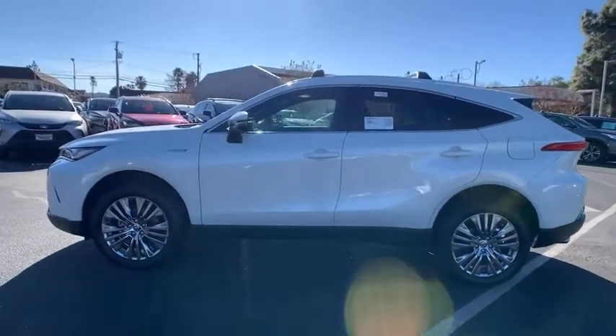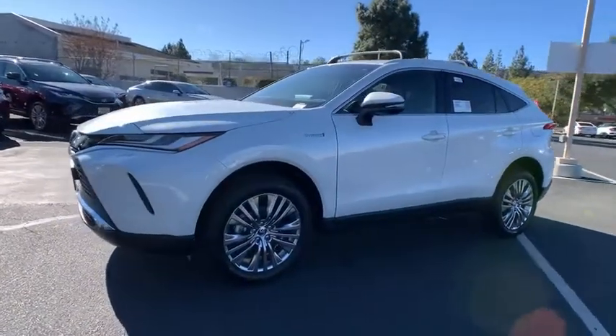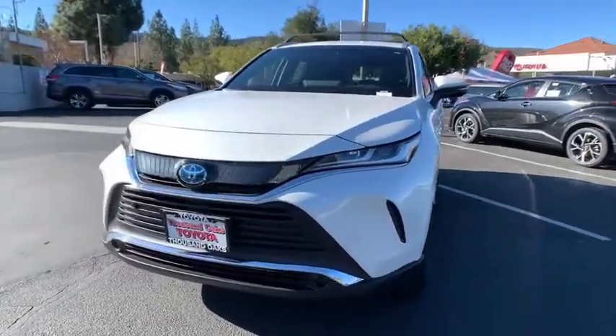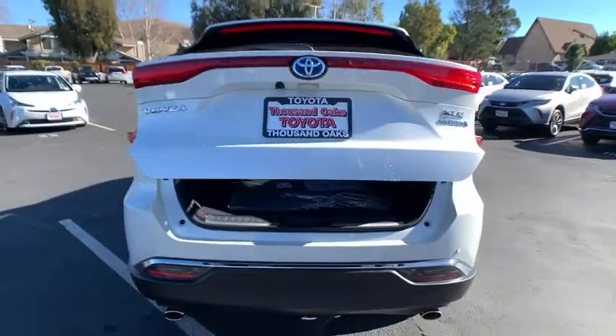Traction control, power lift gate, dual airbags, air conditioning, power steering, alloy wheels, four-wheel disc brakes, trip computer, rear window defroster, power windows, heated front seats, electronic stability control.